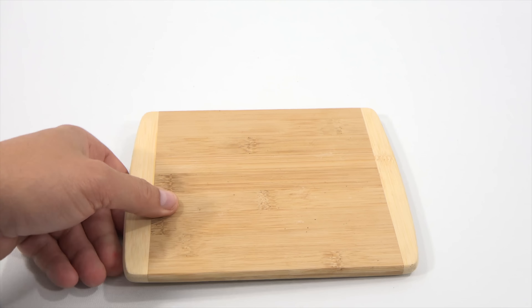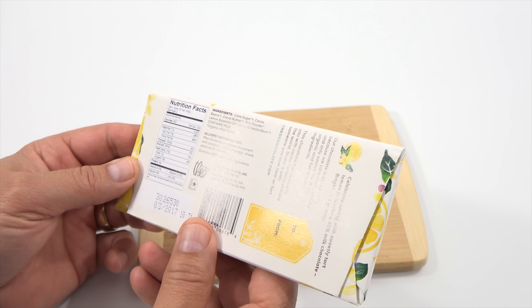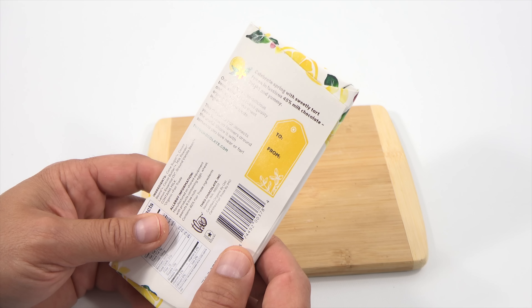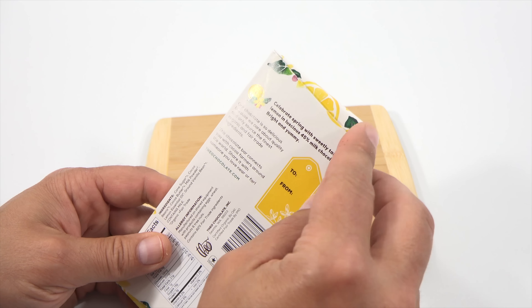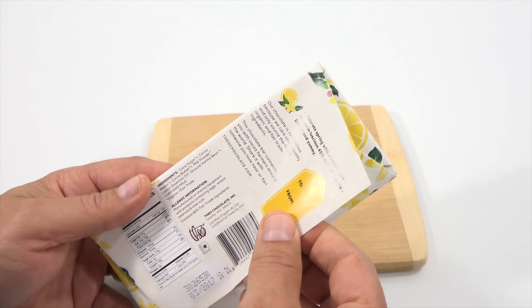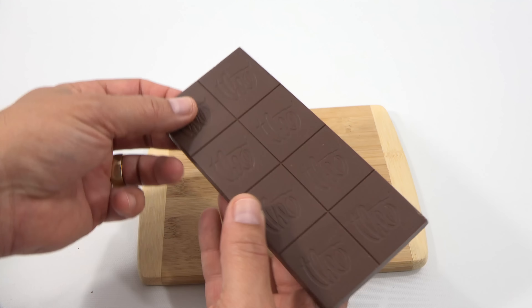There's this bar here — Organic Fair Trade. Let's see where this one is from. From Seattle, Washington — Theo Chocolate Incorporated. 'Our chocolate is so delicious because we care about quality and only source the finest organic and fair-trade ingredients. This chocolate bar connects you with cocoa farmers around the world. Share it with somebody you love, near or far.' Celebrate spring with sweetly tart lemon and luscious 45% milk chocolate.